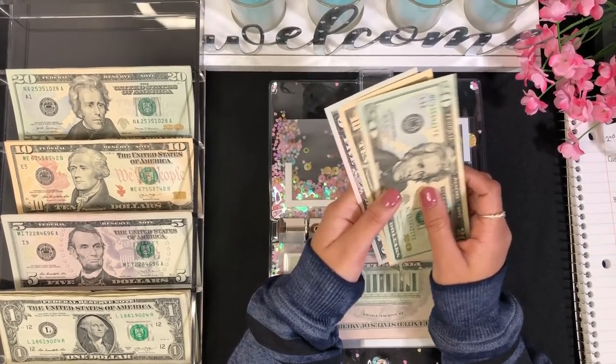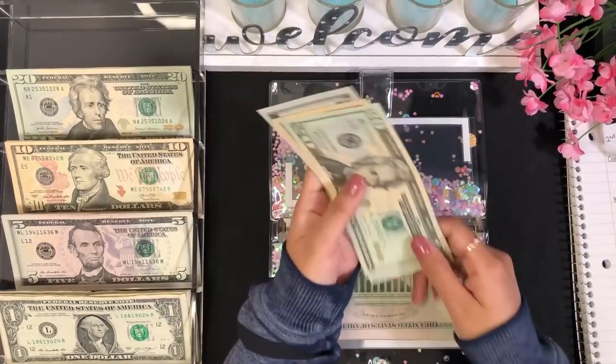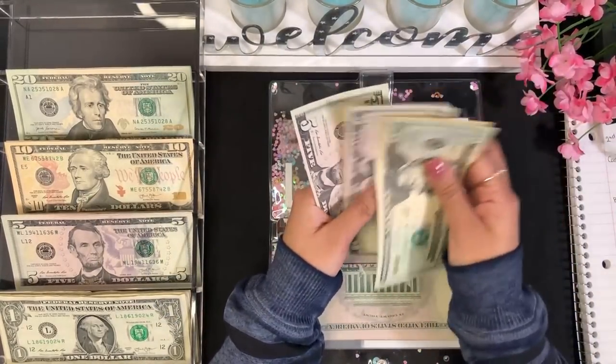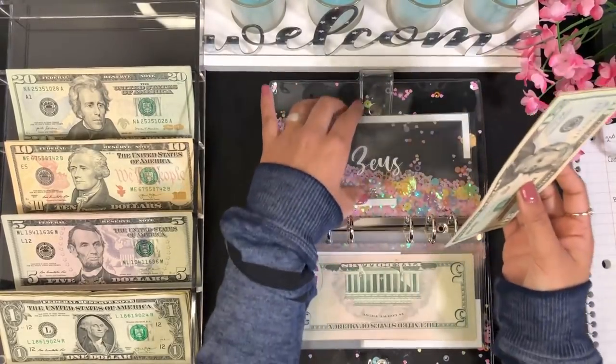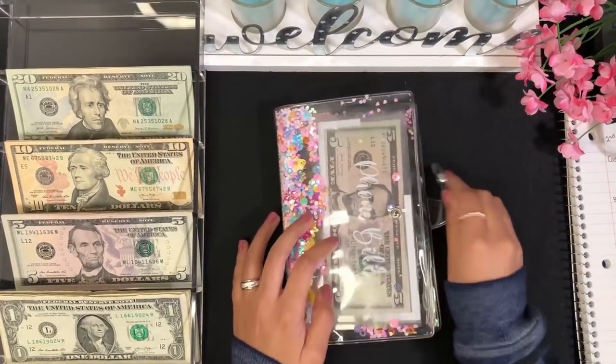For my dog, he's getting $5, so he now has $40. That's it for this binder! Next up is my clear binder, where I keep my savings and some of my sinking funds.